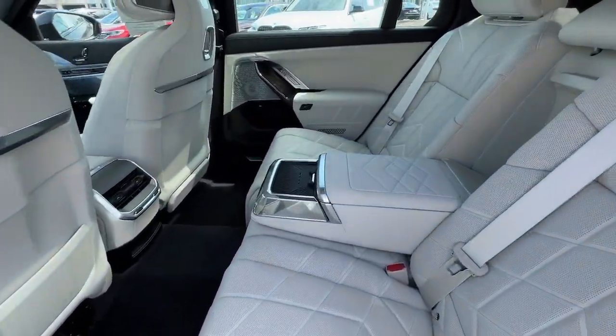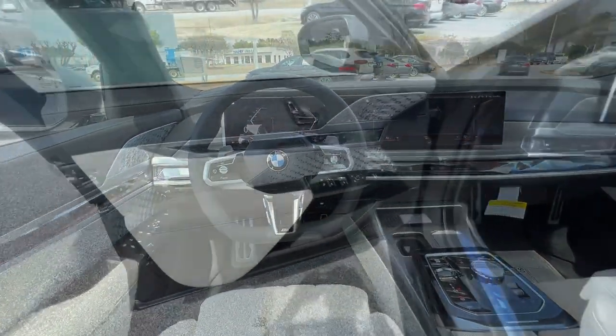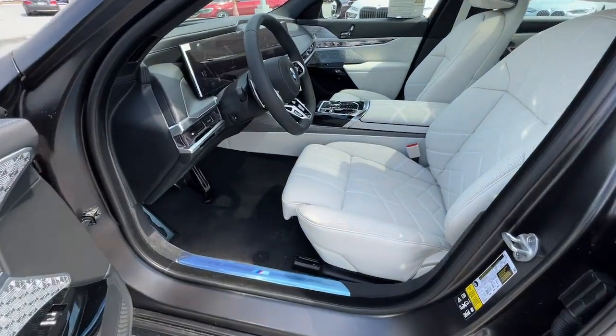Hands-free liftgate, sun moonroof, backup camera, power passenger seat, heated rear seat. Feel the satisfaction that comes from optimizing your driving pleasure.